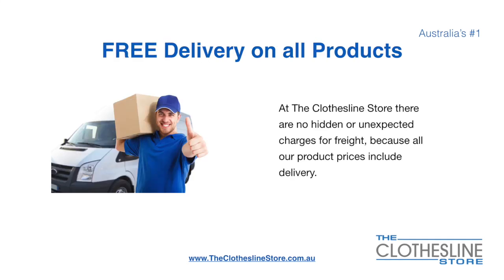There's free delivery on all products at The Clothesline Store. There are no hidden fees or unexpected charges for freight, because all our products include delivery.